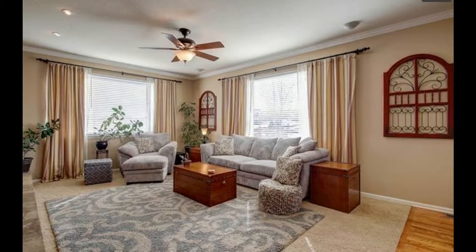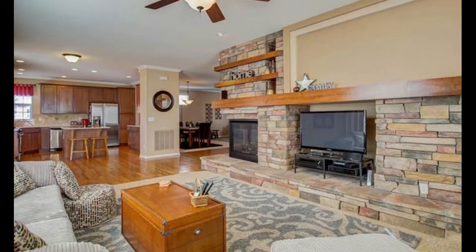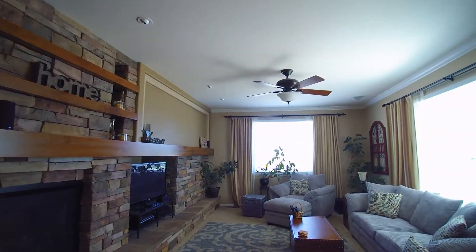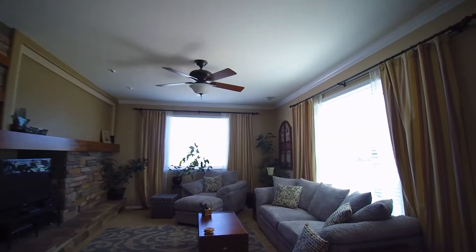Take these real estate photos for example — they show what each room looks like, but that's really all they show. With video, you can show how each room flows to the next, and you can actually see how you can use the space.